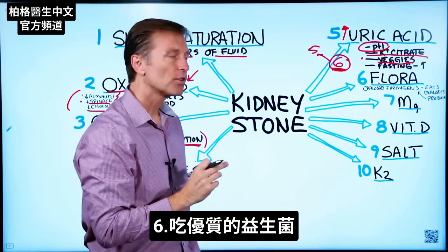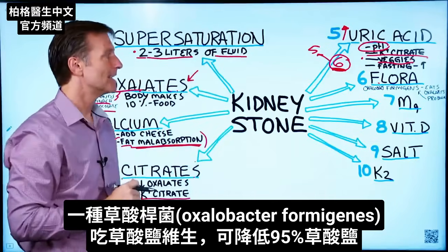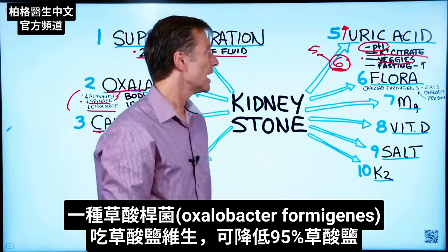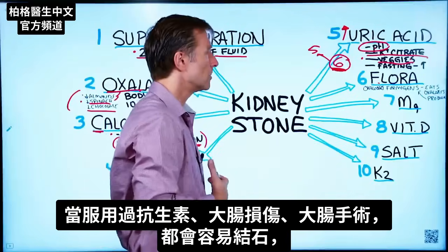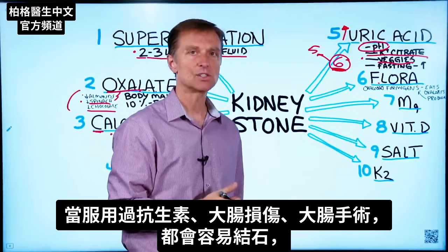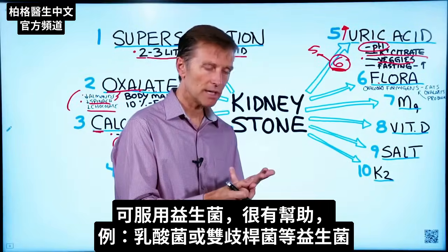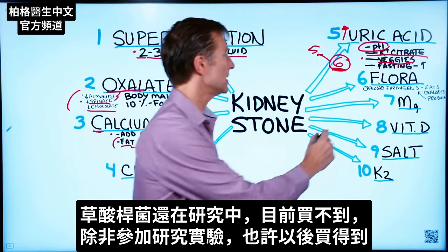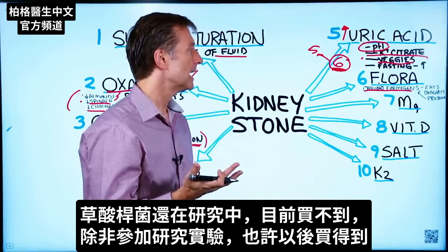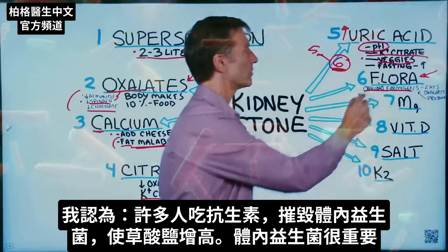Next: gut flora. There's a microbe called Oxalobacter formigenes that uses oxalates as its food — it lives on oxalates and will degrade and break down up to 95% of them. If you've had a history of taking antibiotics, colon damage, or surgery where part of your colon was removed, that can increase your susceptibility to getting stones. It's not a bad idea to take a probiotic — something like Lactobacillus or Bifidobacteria. Right now they're doing experiments on the Oxalobacter formigenes microbe specifically, but it's not yet available unless you're enrolled in a trial.